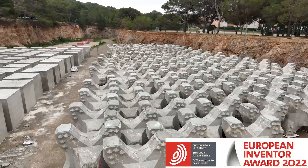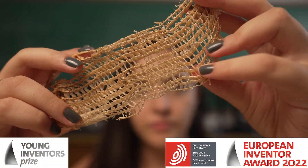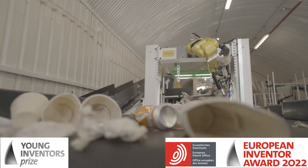Each of these creations is up for the 2022 European Inventor Award or Young Inventors Prize, two awards which celebrate inventors that are creating solutions to some of the biggest challenges of our time.